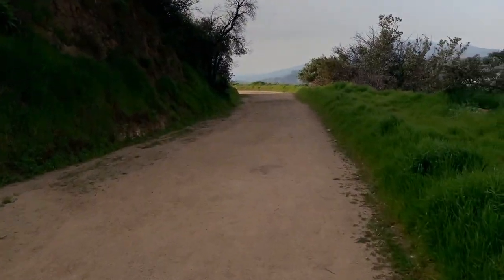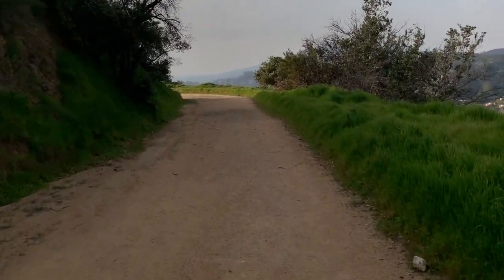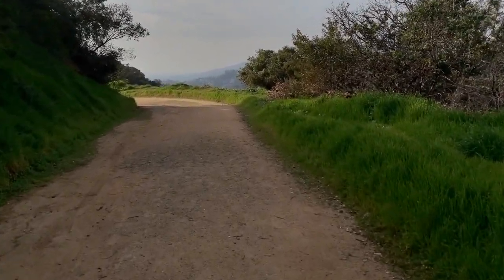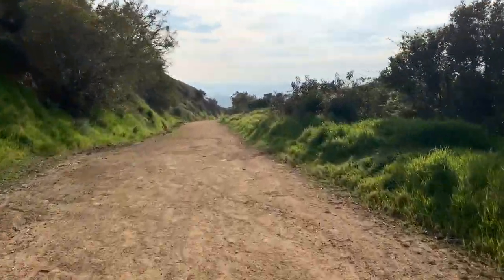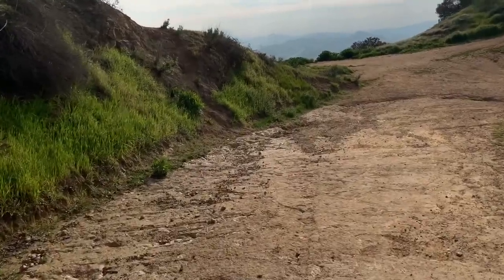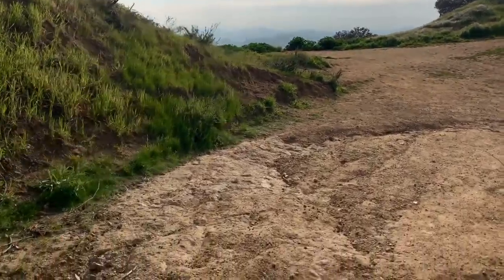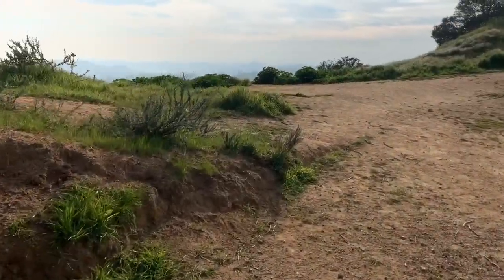All right guys, I've been walking for five minutes exactly and we are not at the point yet, but we are very, very close. Let's fast forward again. It's been exactly six and a half minutes since I started this video and, as you can see, I am here.